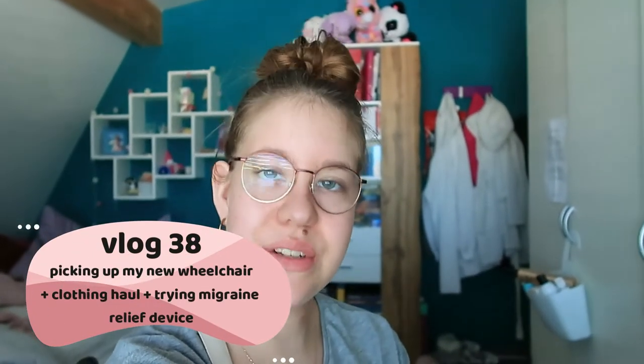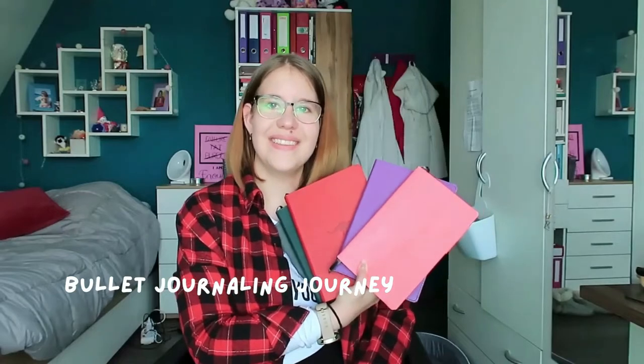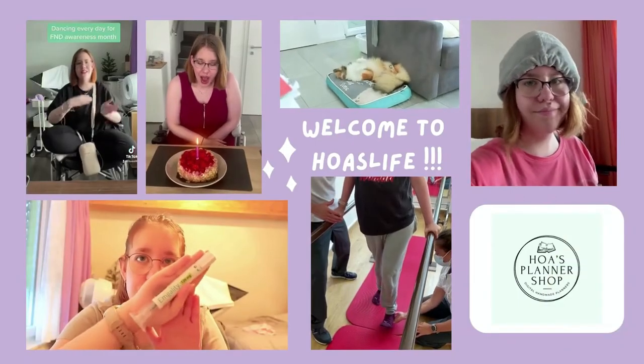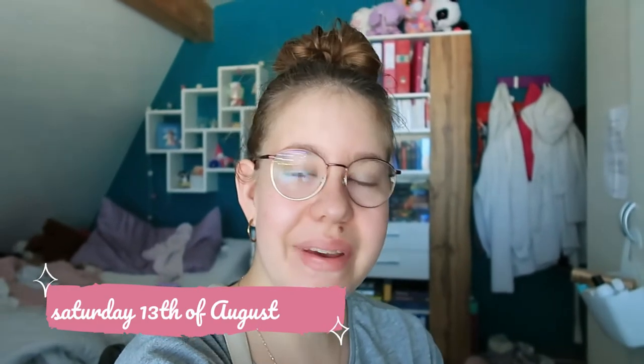Hi, it's Ola, and welcome or welcome back to my channel for another vlog. For anyone who's new around here: hi, I'm Ola, I'm 19.